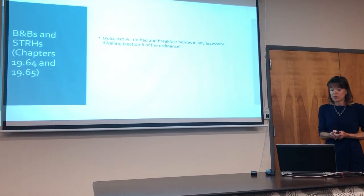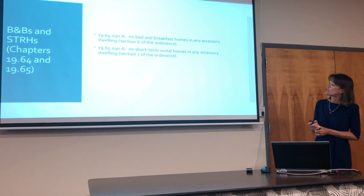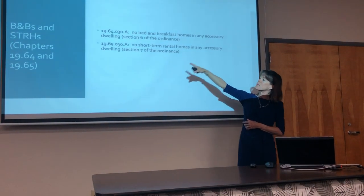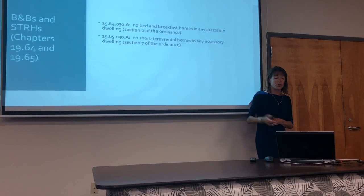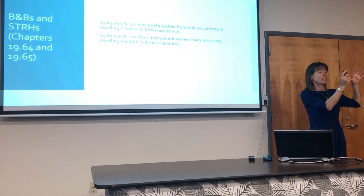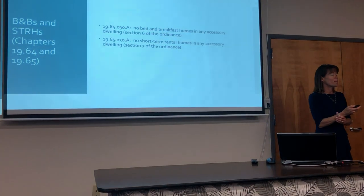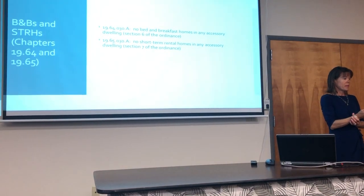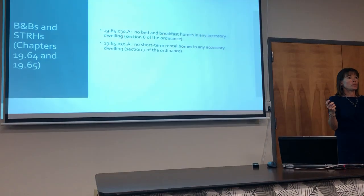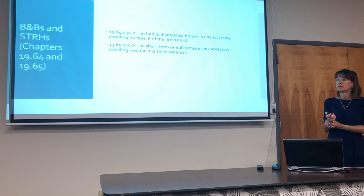You cannot have a bed and breakfast home or a short-term rental home in any Ohana. Chapter 19.64 regulates bed and breakfast homes and 19.65 regulates short-term rental homes. The bill that passed at the end of last year changed 19.35, which covers Ohanas, but also had to change other sections of the code to keep them in sync. If you have a long-term tenant in the cottage and short-term in the main house, that is permissible.